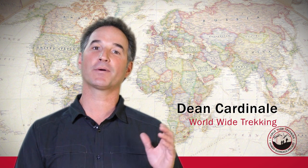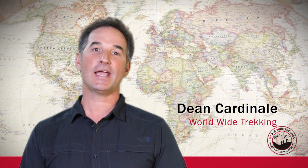Hi, this is Dean Cardinale with Worldwide Trekking. Today I want to talk about Kilimanjaro and the camps and the crews that we use on the mountain.